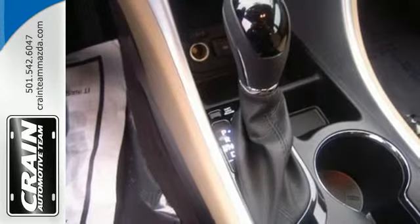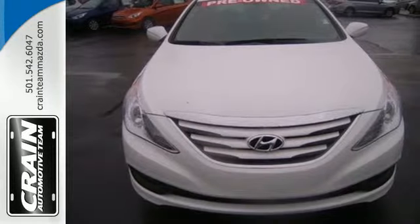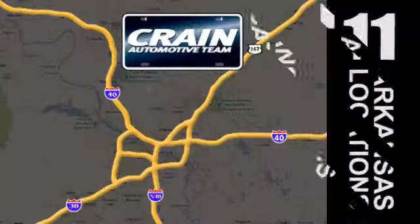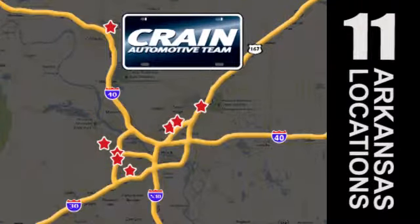Swing by today and see why it's been touted as the most dependable midsize car. Visit us anytime at Craneteam.com. Go, go, Craneteam's got them! Craneteam.com.